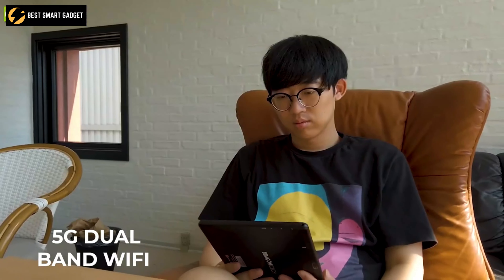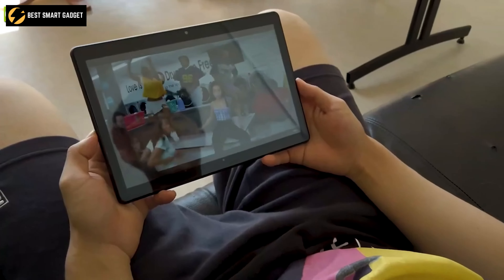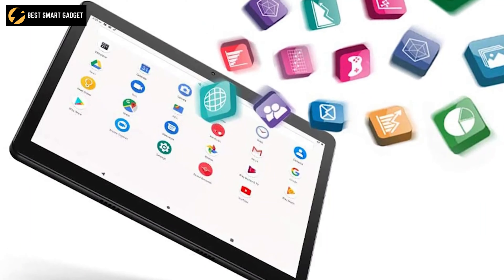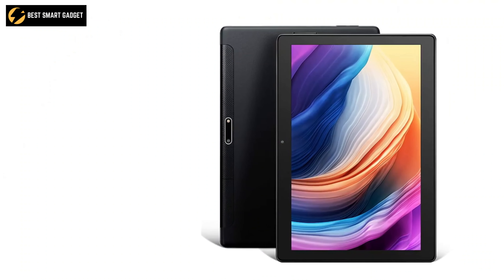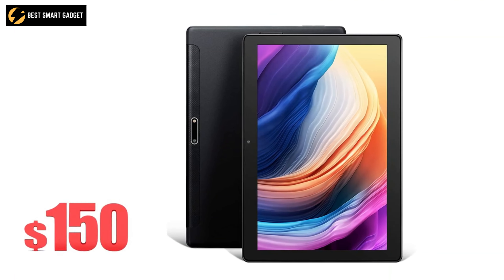The 2.4G and 5G dual-band Wi-Fi features increase speed, making the device perfect for OTT platforms, online gaming, and social media usage. So enjoy the lifelike content with Dragon Touch Max 10 Tablet, and you can grab it for just under $150.